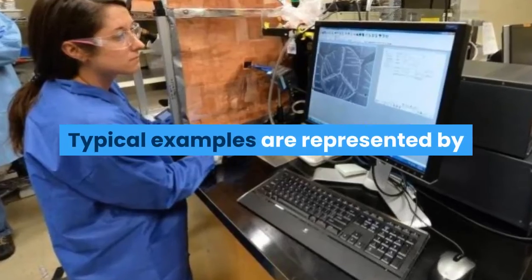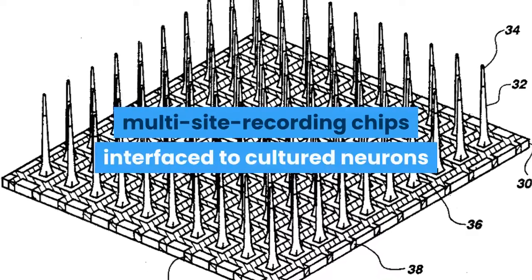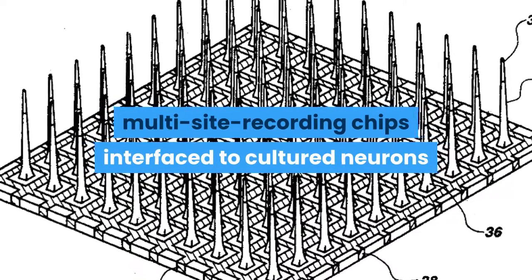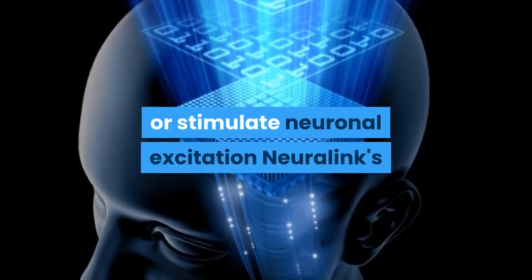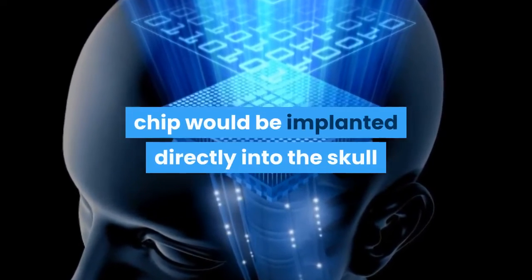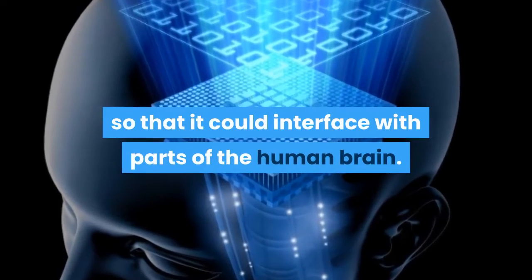Typical examples are represented by multi-site recording chips interfaced to cultured neurons, or implanted in the brain to record or stimulate neuronal excitation. Neuralink's chip would be implanted directly into the skull so that it could interface with parts of the human brain.